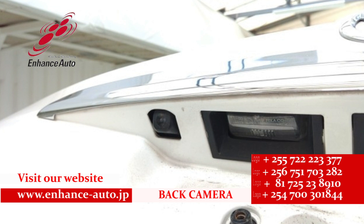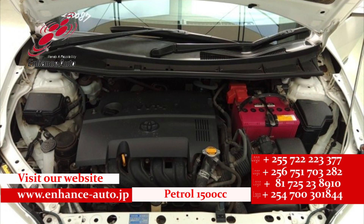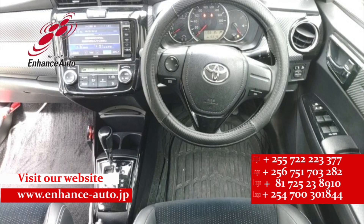Quality Japanese cars in Hens Auto Japan, for safe and secure dreams.